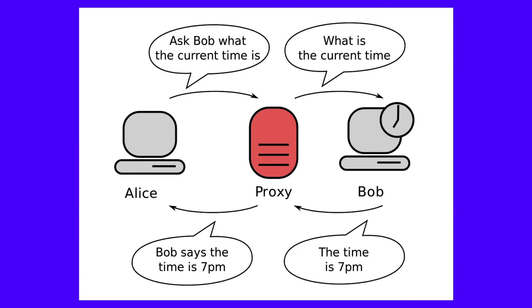Here in this screenshot, sender Alice wants to ask Bob what time it is without Bob knowing it's her. To do so, she sends her request through a proxy, which asks Bob on her behalf. From Bob's perspective, the proxy is the one who's asking for the time, not Alice. He sends his response to the proxy, which then sends it back to Alice.